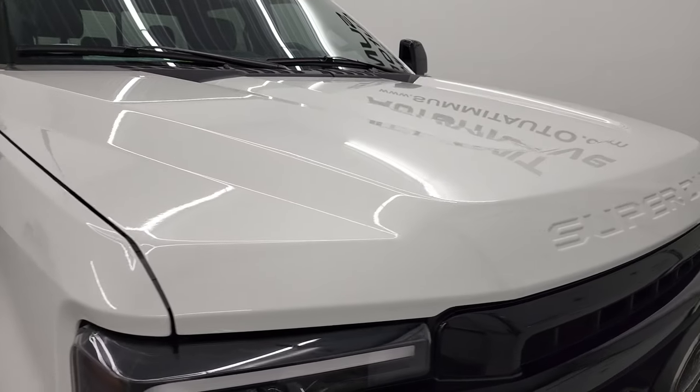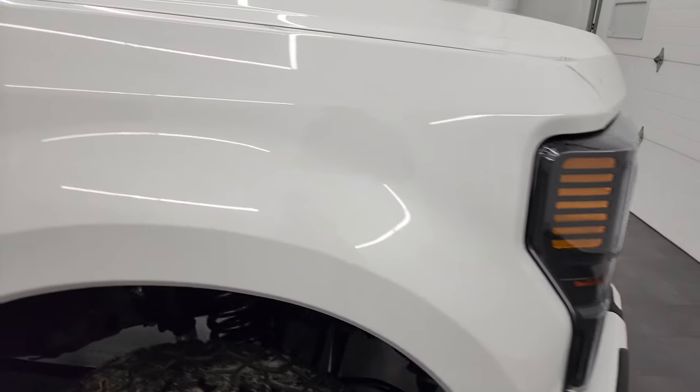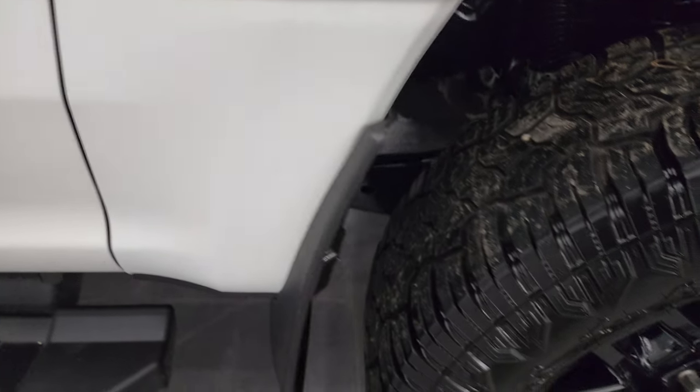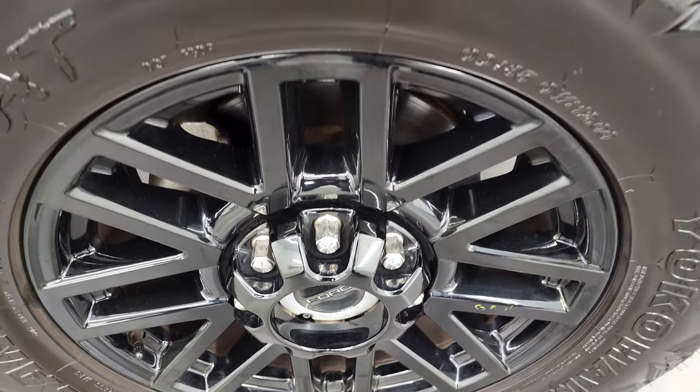Hood's in really nice shape. It does have the cab lights up top, and the passenger side front fender is in fantastic condition as well — no major dents or dings on there. The passenger side front rim is in nice shape too.